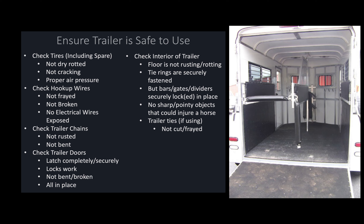Next, check the hookup wires — the wires that go from the trailer to the vehicle. Make sure they are not frayed or broken and that there are no electrical wires exposed. Next, check the trailer chains and make sure they are not rusted or bent. You're also going to want to check the trailer doors and windows — make sure everything is latched completely and securely, all the locks work, and nothing is bent or broken. It's also important to check the hinges to make sure none of them are going to rust off on your ride down the highway.